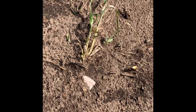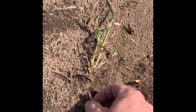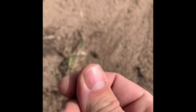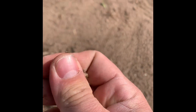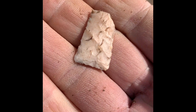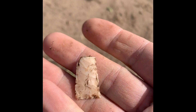It looks like a Madison, but the tip might be gone on it. Well made. We find some really nice Madisons in here. It's got sand off of it. Dang, it's almost got diagonal flaking in it. All right, we'll keep going.